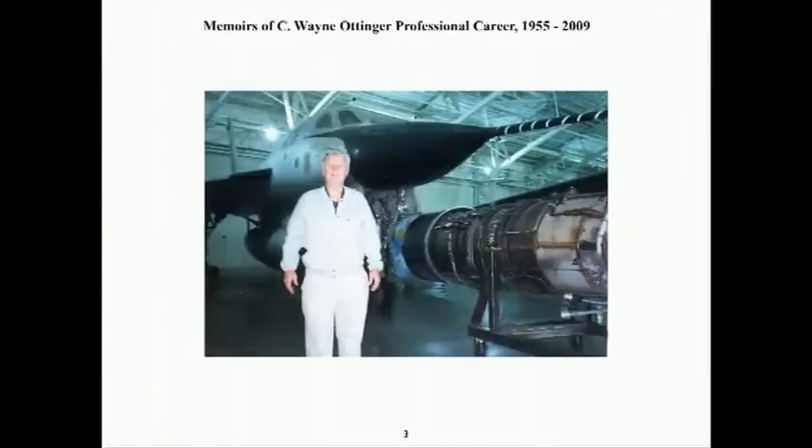I started work on the J79 engine in the fall of 1955 at the General Electric Evendale, Ohio plant, working on the preliminary flight rating test engines and performance evaluation and afterburner development. In mid-1956, I started as a flight test engineer at Edwards Air Force Base, and worked on the J79s installed in the F-104, the F-11F-1F, the Regulus II submarine missile, and as shown here, the B-58 Mach 2 bomber. This picture was taken at the SAC Museum in Omaha.